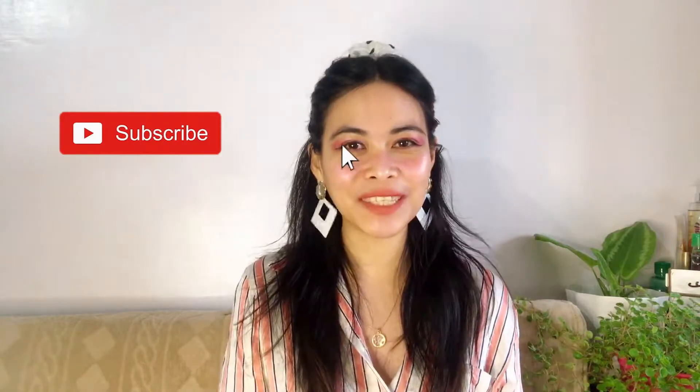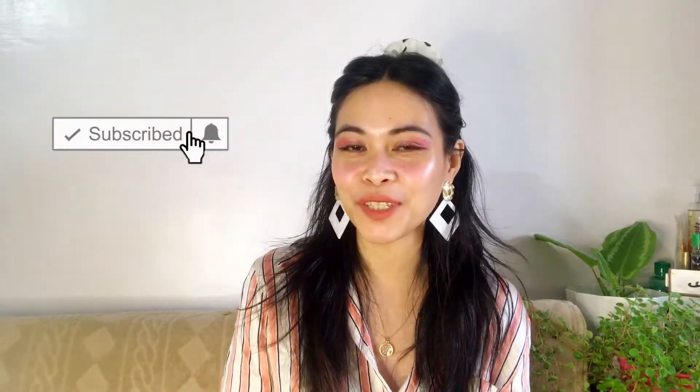Hi everyone, hello queen bees, welcome back to my channel! If you're new here, hi! I hope you can stay longer and subscribe to my channel. If you're coming back, thanks queen bee, welcome back. Today's video we are going to talk about Chanel Coromandel.